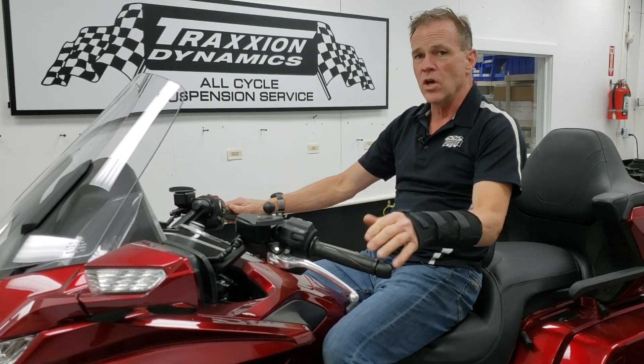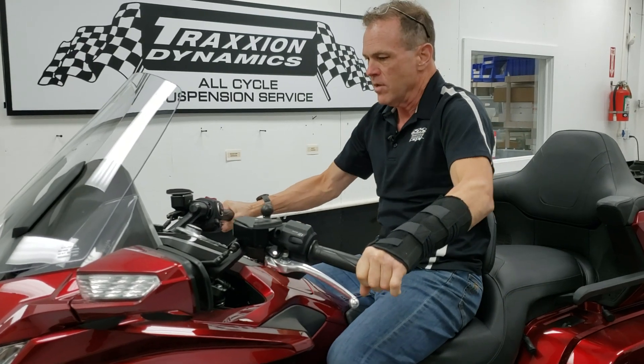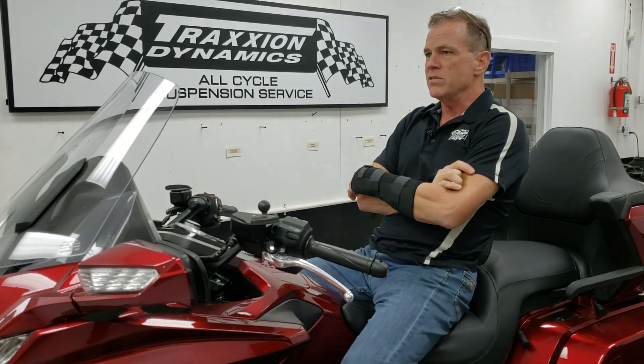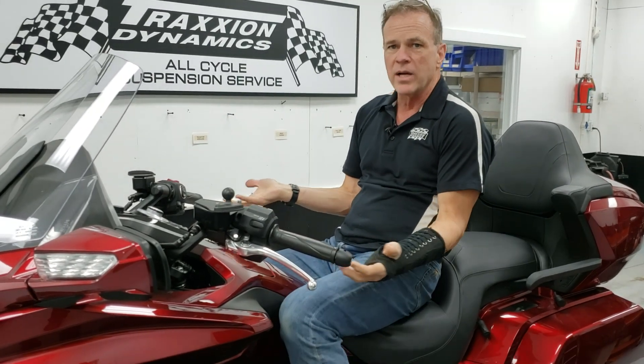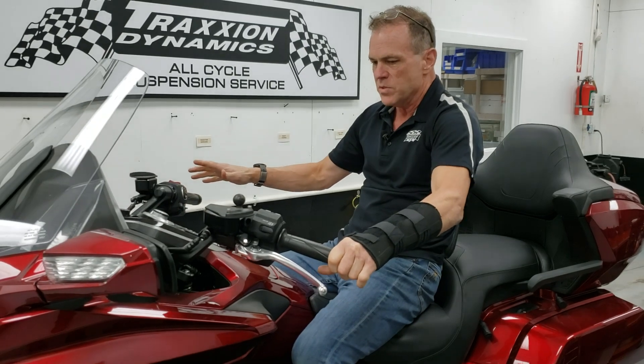The faster you go, the faster the shake gets — it just shakes faster and faster, up to about 80 miles an hour or so. It's obviously disconcerting and nobody would want to go on a trip with a bike shaking like this at freeway speed.